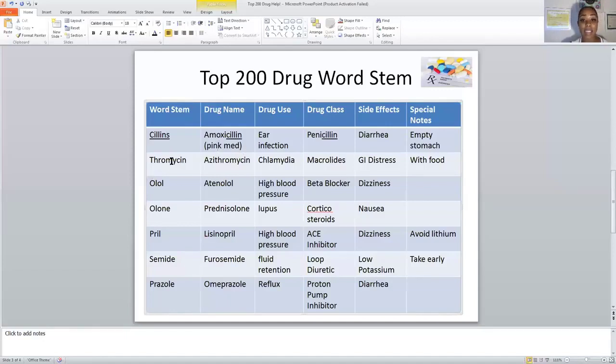The next stem is THROMYCIN — from the drug class macrolides. Macrolides are used to treat chlamydia. The drug name is azithromycin, and you can see the stem THROMYCIN within it. It is used to treat chlamydia. A side effect is GI distress. An important note: azithromycin must be taken with food.